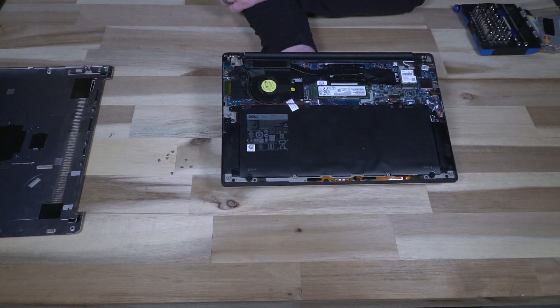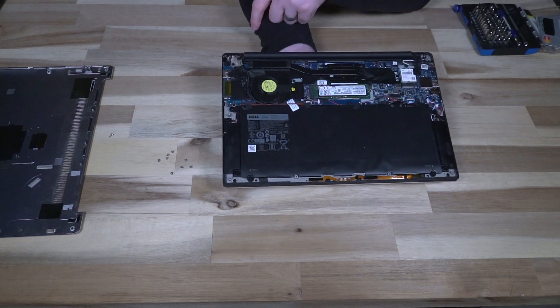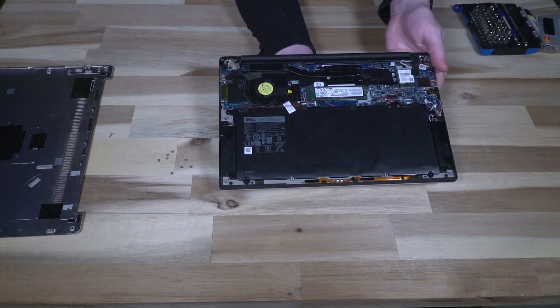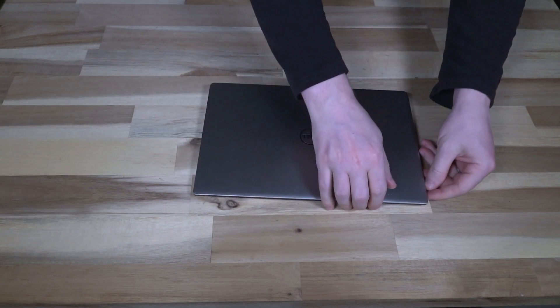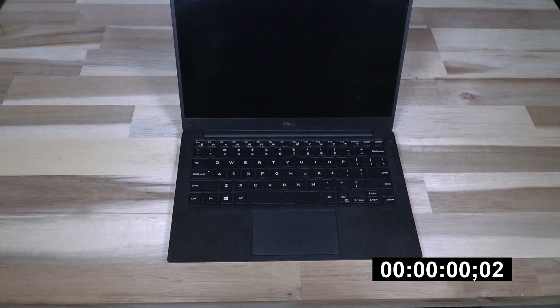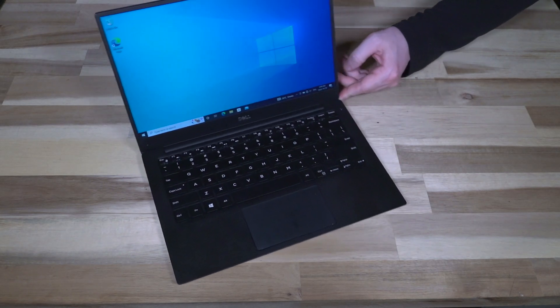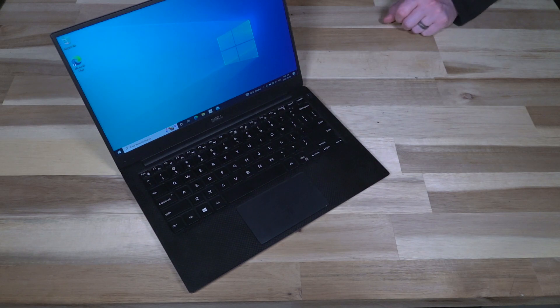As you can see, there's not a lot you're going to be able to do on the inside — maybe replace the SSD or change out the battery, but everything else is soldered. Let's put it all back together and see what we get for boot times and performance. Not great but not terrible. I'm not entirely sure why this unit seems to be getting hung up on the Windows welcome screen, but it is doing it consistently.